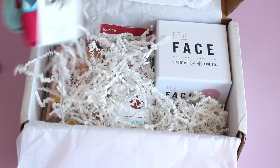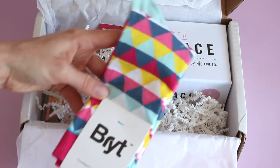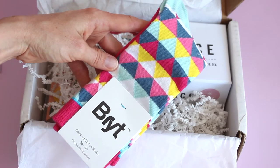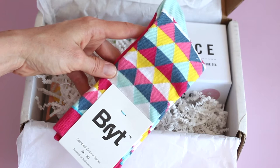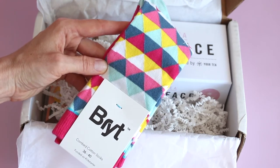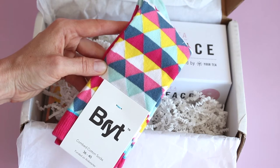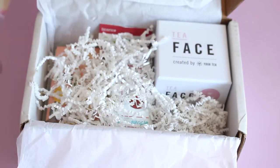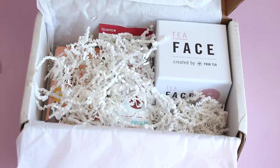Then we've got some socks and these are super cute. So Brit — this is a new brand for me, I've never heard of them before. I love fun socks. It's still pretty warm here where I live, but in the fall I love to put on a cute little pair of socks when I'm cruising around the house because my feet always get cold. These are fun — I've never seen them include socks before.